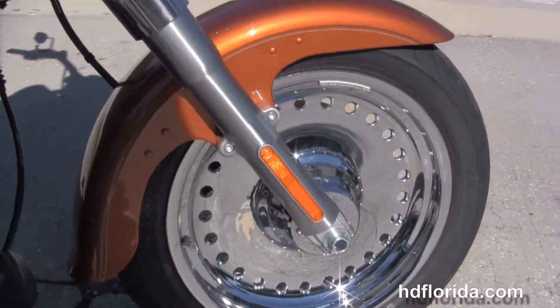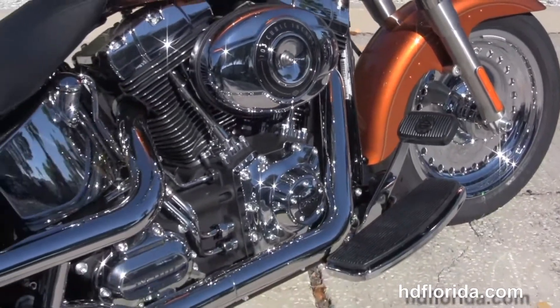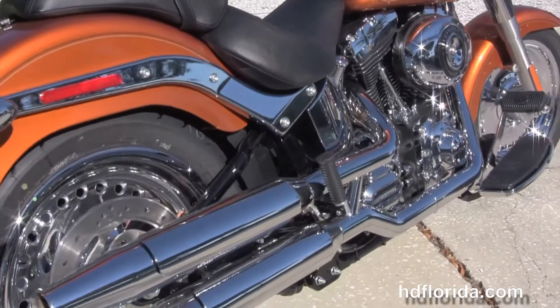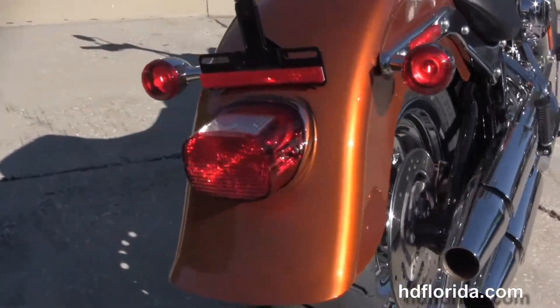This bike comes with a counter balanced 103 cubic inch twin cam engine with 6 speed cruise drive transmission, chrome shotgun over and under style exhaust, chrome oil tank and all chrome oil lines. Matching rear wheel with a 200mm rear tire.